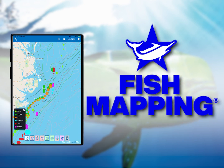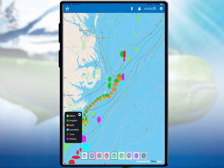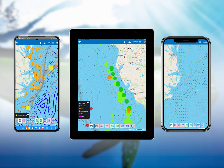Welcome. As a current fish mapping subscriber, you have access to our fish mapping app at no additional cost. This online service allows anglers to view all of the fish mapping features from their tablet or phone prior to going to the boat, to assist in planning fishing trips in advance. The app works on both Android devices such as Samsung Galaxy and iOS devices such as the iPad or iPhone.